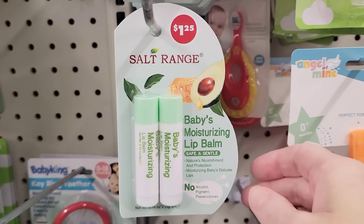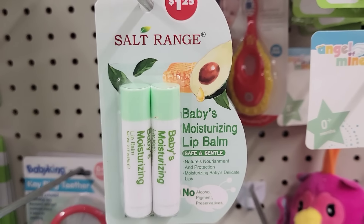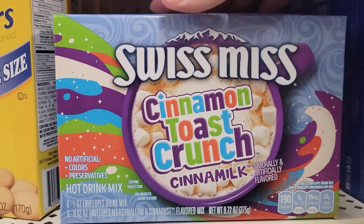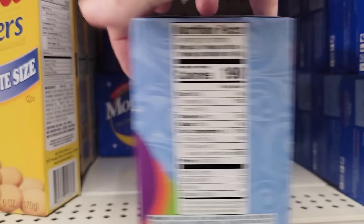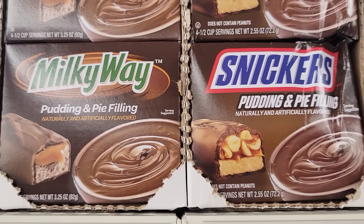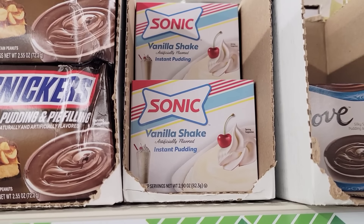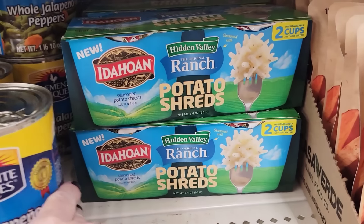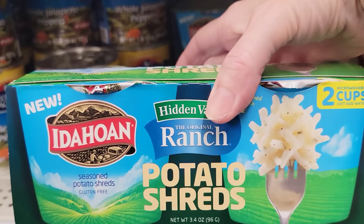Here is a 2-pack of Salt Range Baby's Moisturizing Lip Balm — safe and gentle. Here is a box of Swiss Miss Cinnamon Toast Crunch — you get six 1-ounce packs of the drink mix and 6.62-ounce packs of the Marshmallow and Cinnadust. How about some Milky Way and Snickers Pudding and Pie Filling, and they have the Sonic Vanilla Shake. Here's a 2-pack of Hidden Valley Ranch Potato Shreds — 3.4 ounce and gluten free.